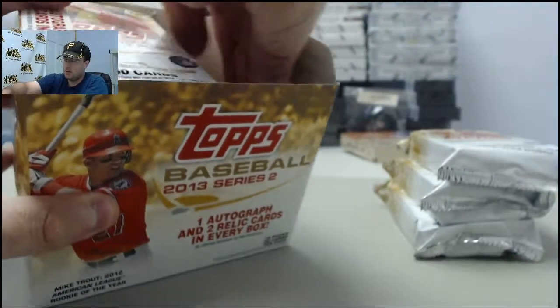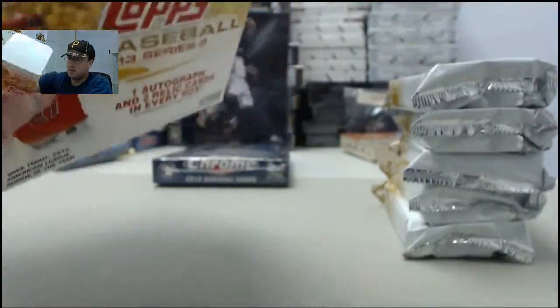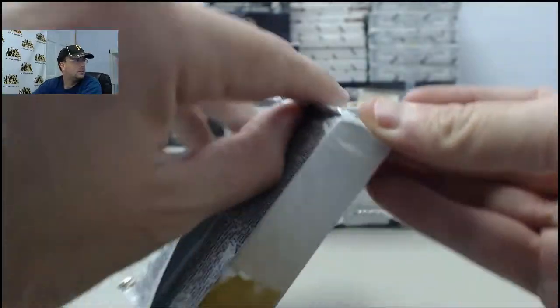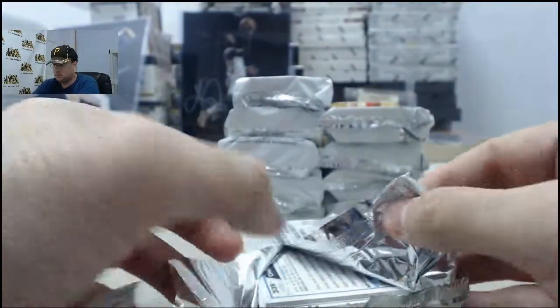We will focus on the hits here in this product — 10 packs per jumbo box. You get an autograph and a couple relics per box. George, good luck to ya.